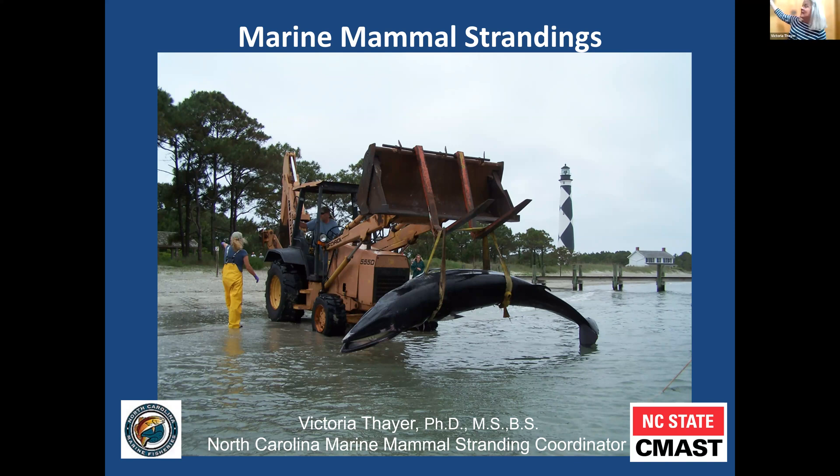I'd like to start out with this slide. This is a slide of Cape Lookout — you can see the lighthouse in the background — and I'm directing a very nice heavy equipment operator to help transport this young baleen whale, a minke whale, out of the water onto the beach so we can examine it.